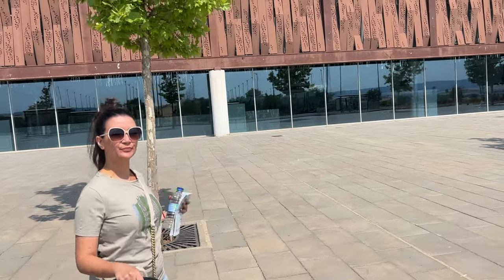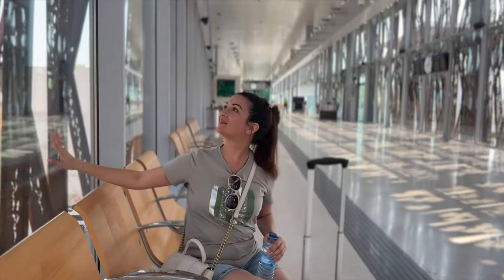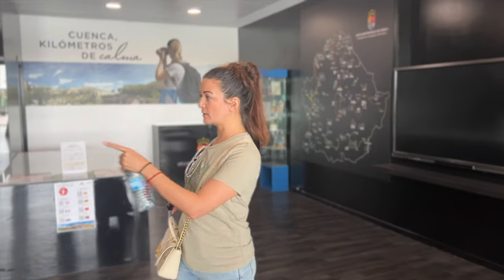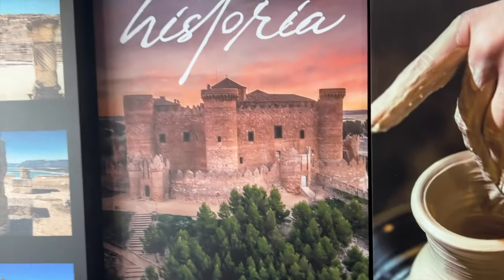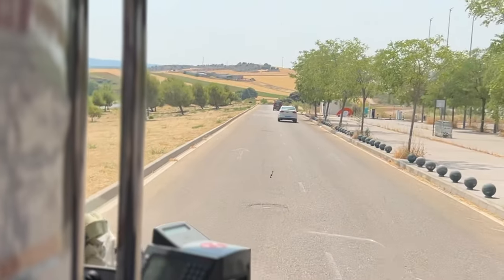I didn't know what to expect in this city. It all started with the impressive train station — it's like some wallpapers, Japanese wallpapers. We then took the bus to the old town. Obviously there was so much to see in this city, so let's dive into it.